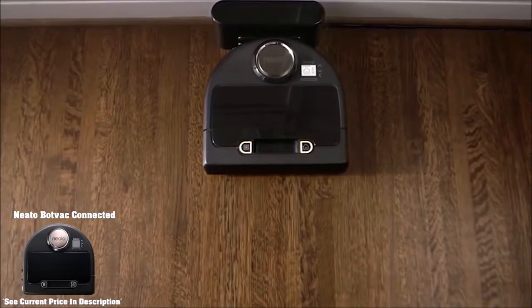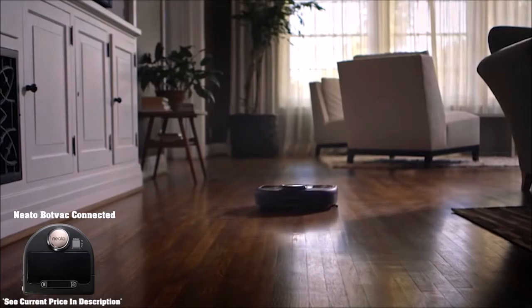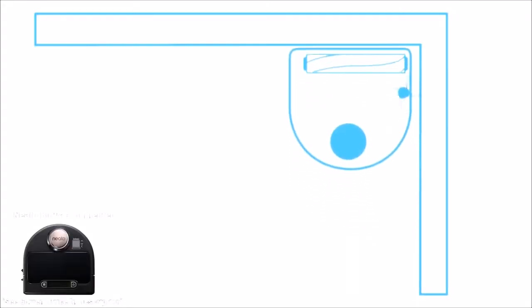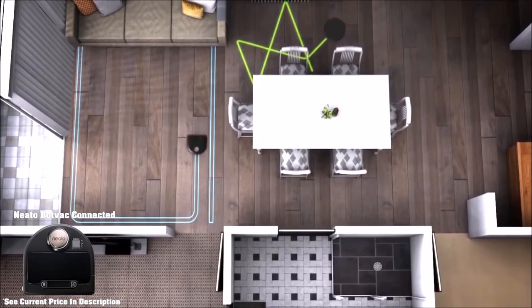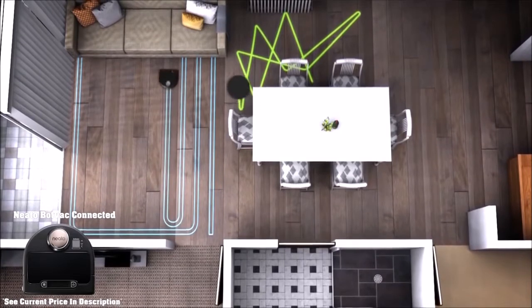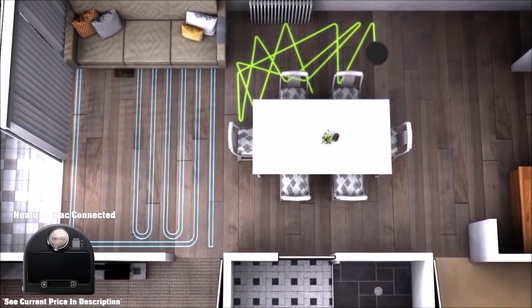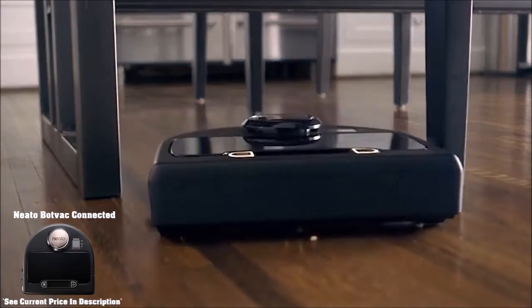Coming up next on our list, we have the Neato BotVac Connected. As technology advances, our homes continue to get smarter with each device we add. The Neato BotVac Connected is one of those smart home additions that will let you clean smarter, not harder. This robot vacuum connects to your Wi-Fi at home and creates a connection with the Neato app — downloadable to your smartphone or tablet — giving you 100% control over your robot. You'll notice it moves around the perimeter of the room methodically before vacuuming the center, and approaches objects like tables, couches, or walls very slowly, rarely bumping into them.